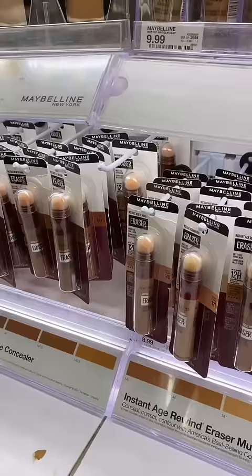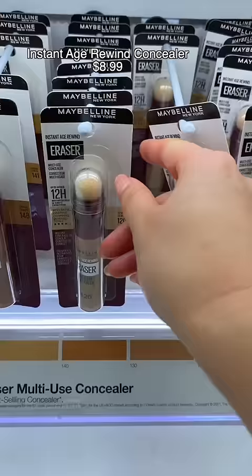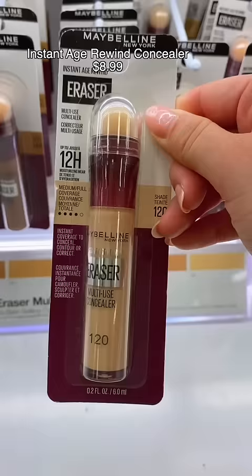This concealer — the one with the little sponge at the top — is so versatile. It has the most amazing range. You can use it for bronzer, for contour, for color correcting. I used this in my makeup kit for years. Don't sleep on it.